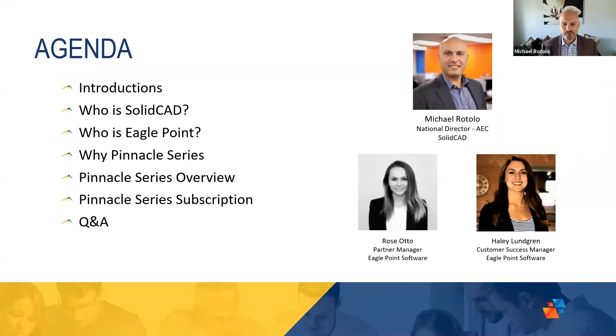Rose, would you like to give yourself an introduction? Thank you, Michael. Hello, everybody. Thank you for joining us today. My name is Rose Otto. I'm the Partner Manager working with SolidCAD. A pleasure to present to all of you today. Thank you again, and enjoy this presentation.